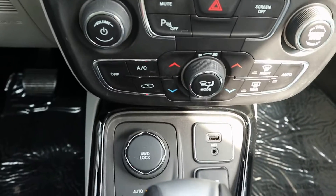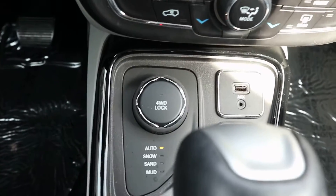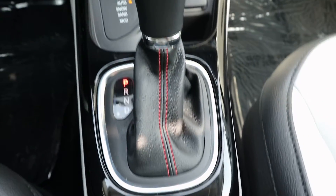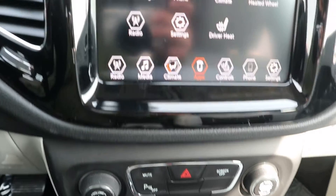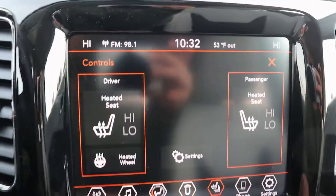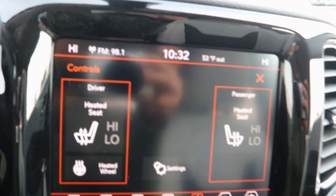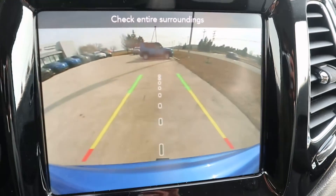The center stack has terrain options. This one does have heated front seats and steering wheel, and a reverse camera.